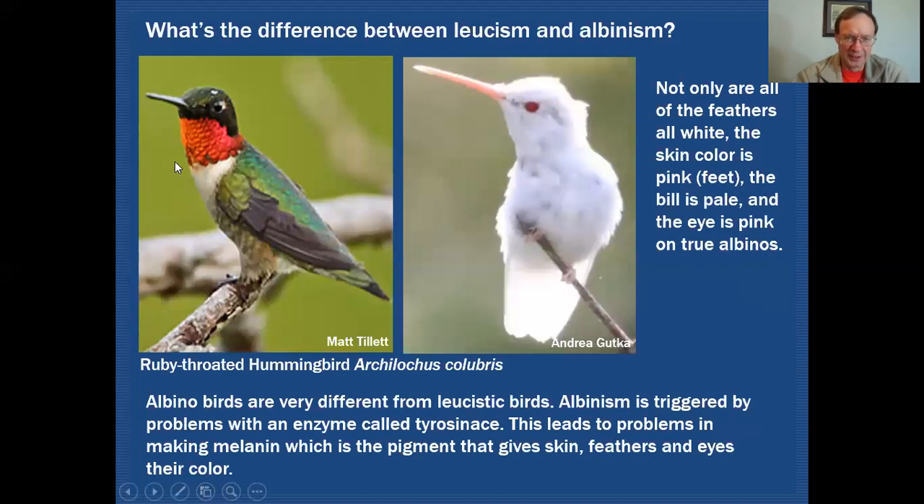If this were a leucistic bird with some white blotches, it would still retain dark feet, a dark bill, and dark eye color. So those features besides the feathers would still be intact — that would be the difference between leucism and albinism.